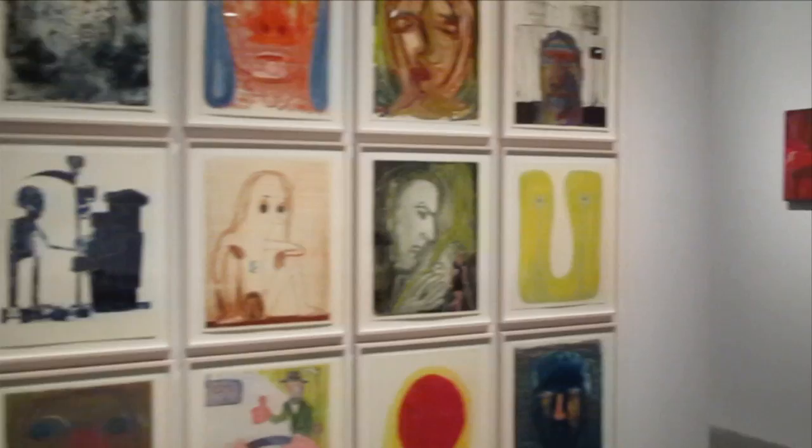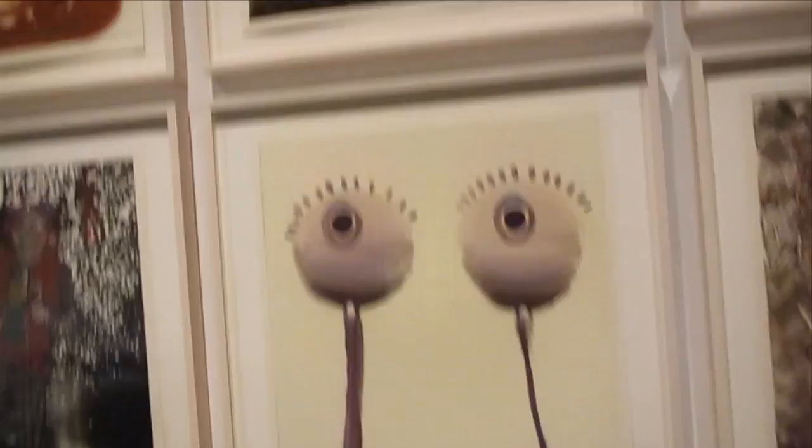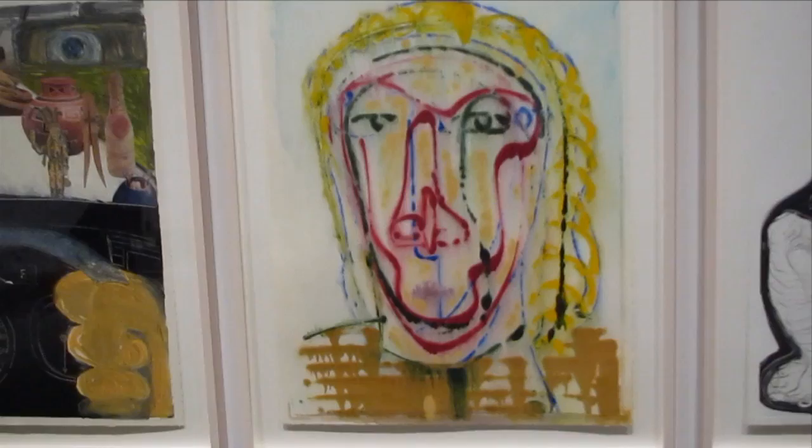It's a bunch of work by Nicole Eisenman. We covered her last show down at Leo Koenig a couple of years ago. Probably one of the few painters in the show. These look like monoprints, maybe.